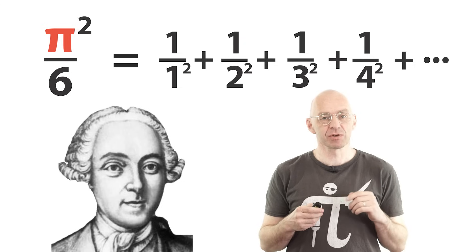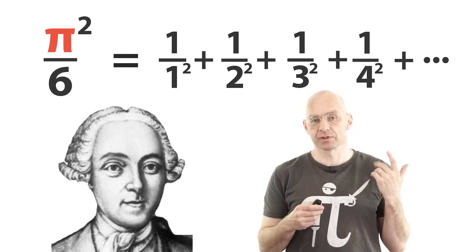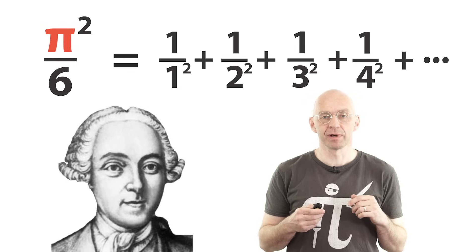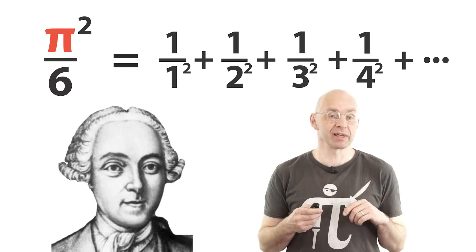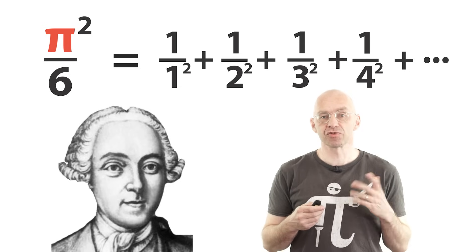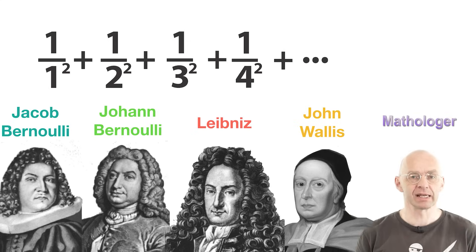Very curious, right? It says that pi squared over 6 is equal to the infinite sum of the reciprocals of the squares. This identity is a very surprising answer to the problem of whether the infinite sum on the right adds up to anything nice. A lot of the most famous mathematicians of Euler's time had tried and failed to answer this problem, and so it was a bit of a sensation when in 1734 Euler managed to find the answer. And of course that the answer involved pi with no circle inside anywhere added really to the appeal of this solution.